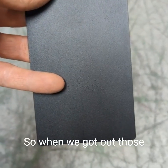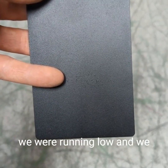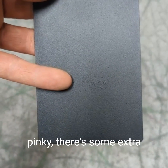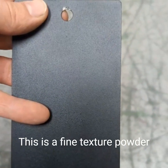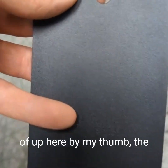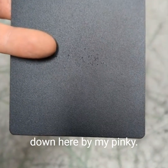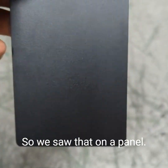When we got out those new boxes of powder and realized they were out of a new batch, we sprayed a sample panel just like this. If you'll notice, kind of right down by my pinky, there's some extra debris or clumping. This is a fine texture powder to begin with, but up here by my thumb the texture is pretty consistent and not very pronounced, which is what the customer wants. Down here by my pinky, there's definitely more texture going on — that could be something wrong with the powder.